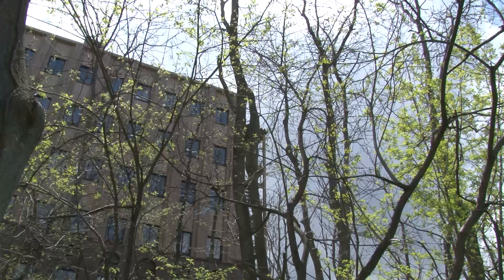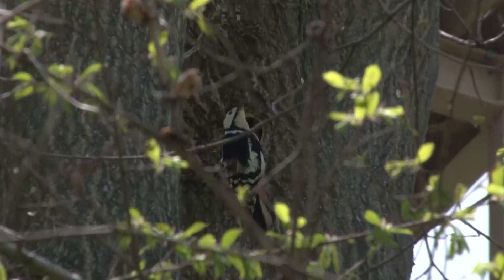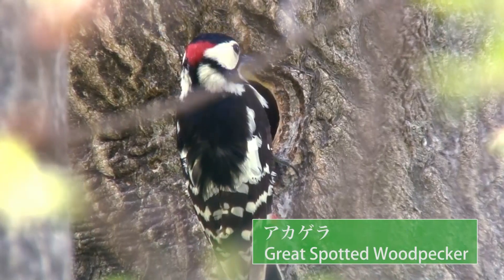We found some great spotted woodpeckers in an unspoiled forest behind the School of Science. The cycle of the seasons supports an array of life again this year.